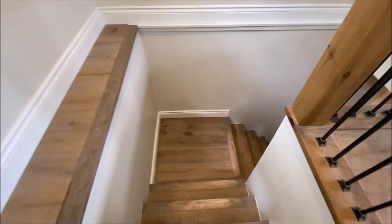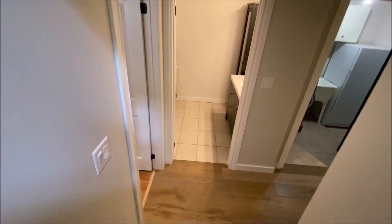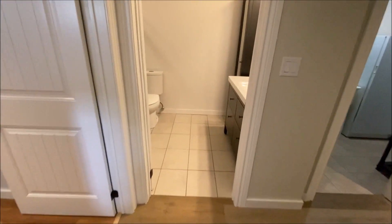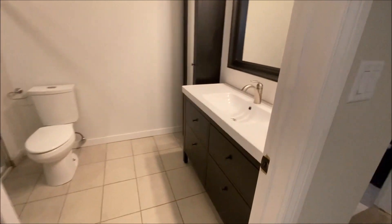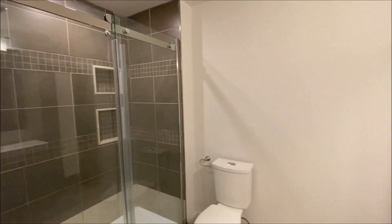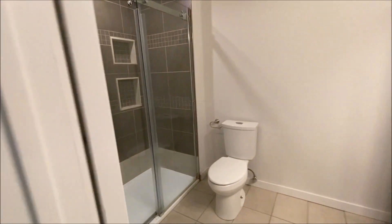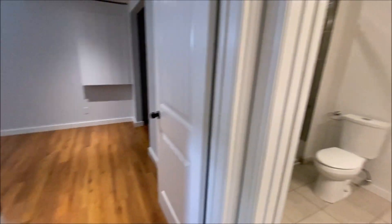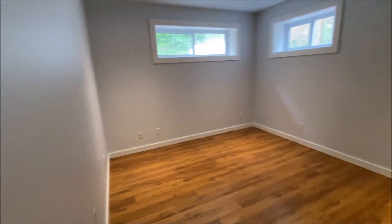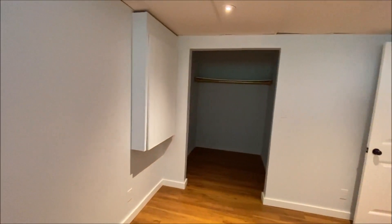This is a separate basement section simply because it's under the older part of the house versus where the rec room is. There's another very tasteful bath, and then there are multiple rooms. This is a good-sized bedroom — I would call it a bedroom because it's got windows.